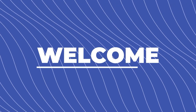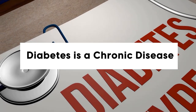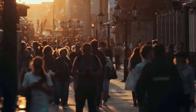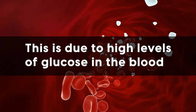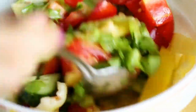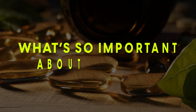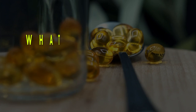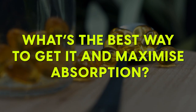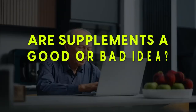Welcome to our video on how omega-3 can help diabetics. Diabetes is a chronic disease that impacts the lives of millions of people worldwide due to the high levels of glucose in the blood. Diet plays an essential role in controlling blood sugar levels and preventing complications, and one of the most important dietary elements is omega-3. So what's so important about omega-3? What's the best way to get it and to maximize absorption, and are supplements a good or bad idea? We'll explore these themes and many more in today's video.